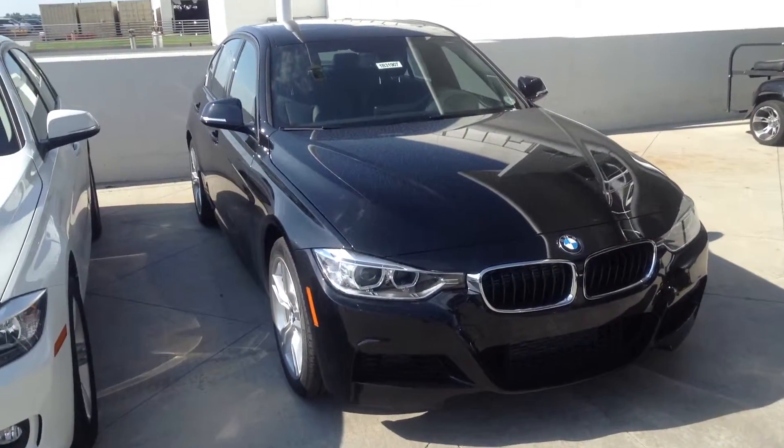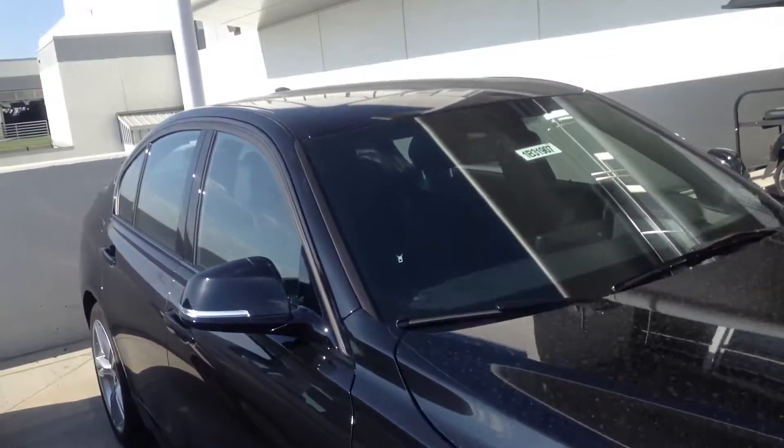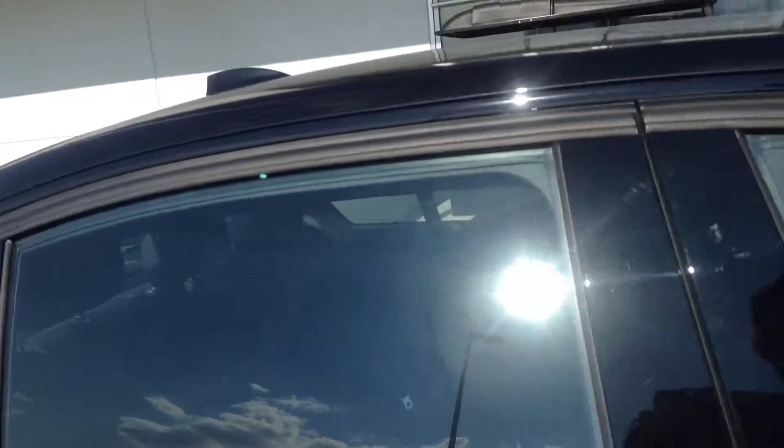Dan, good afternoon. It's Mo over at Chomp BMW. I just want to shoot a quick video of the 335 you inquired about. I hope that lease information I sent you was helpful.